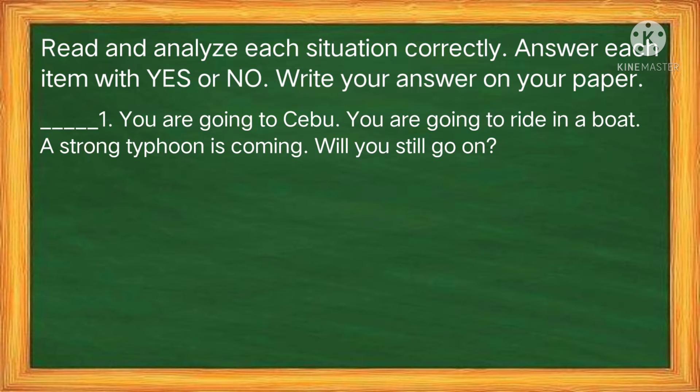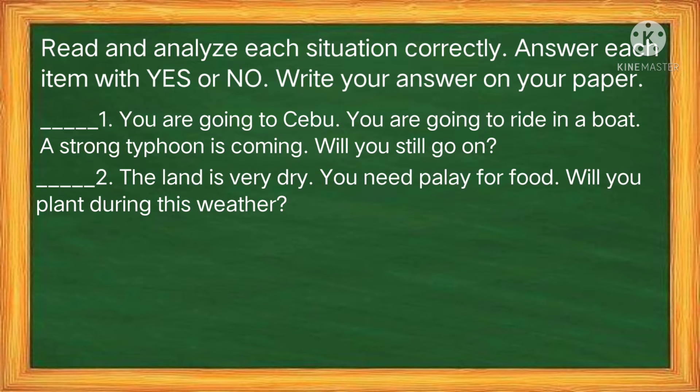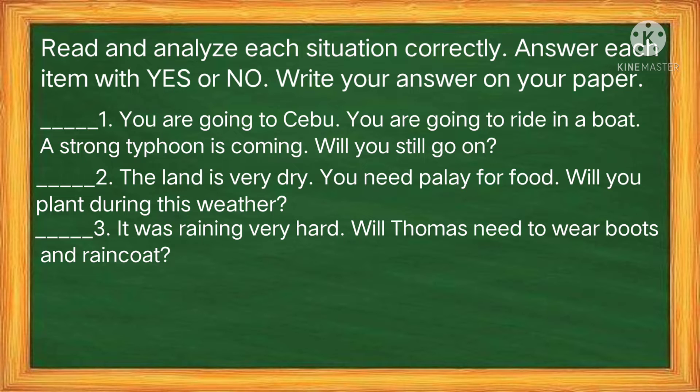Number 1: You are going to Cebu. You are going to ride in a boat. A strong typhoon is coming. Will you still go on? Number 2: The land is very dry. You need palay for food. Will you plant during this weather? Number 3: It was raining very hard. Will Thomas need to wear boots and raincoat?